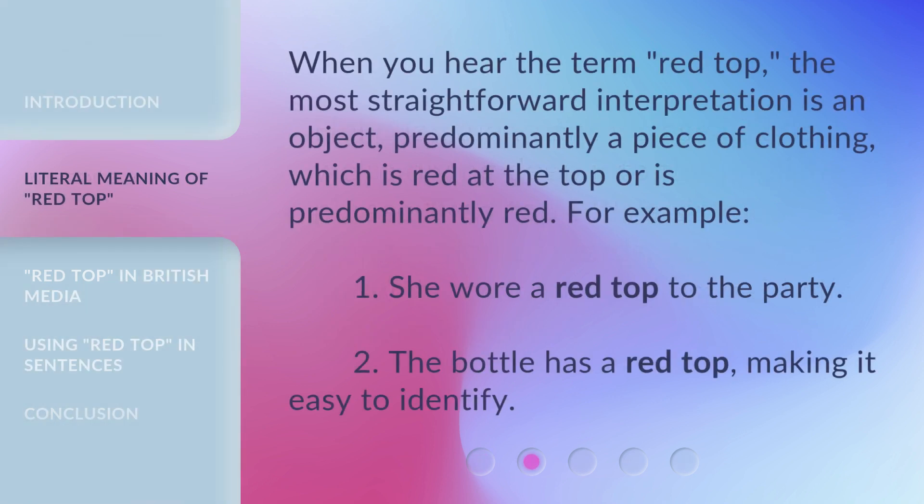When you hear the term 'Red Top,' the most straightforward interpretation is an object — predominantly a piece of clothing which is red at the top or is predominantly red. For example: she wore a red top to the party; the bottle has a red top, making it easy to identify.